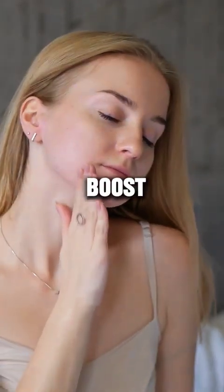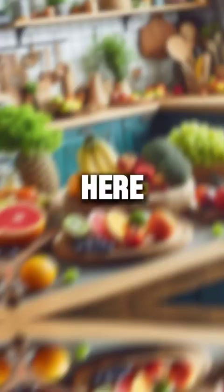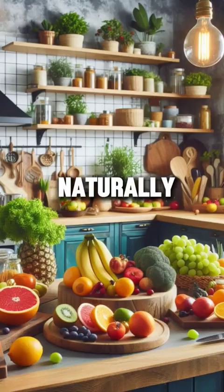Looking to boost your skin's collagen naturally? Here are 10 foods that build collagen in skin naturally.